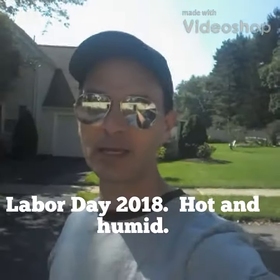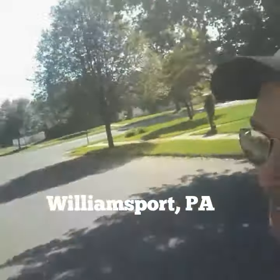Hello everybody. It is Labor Day Monday, 2018, and I'm at a cache called the Library Cache.